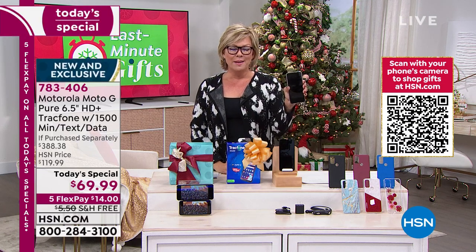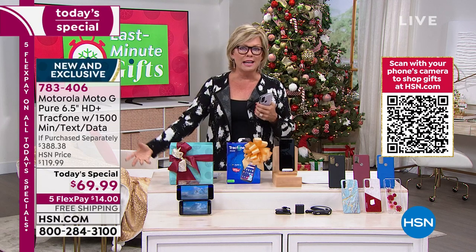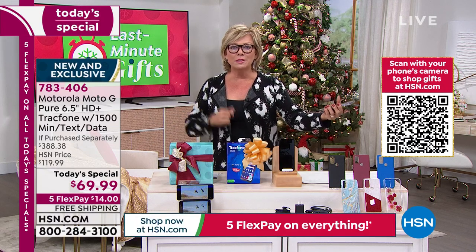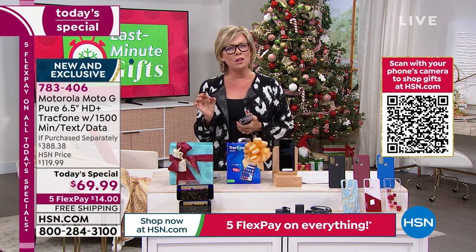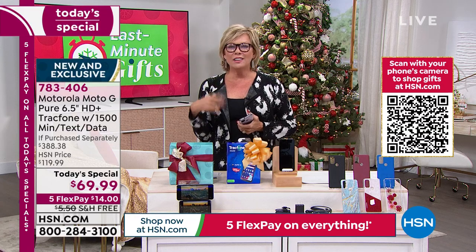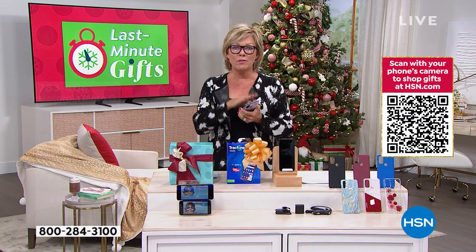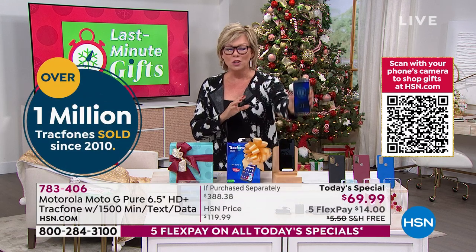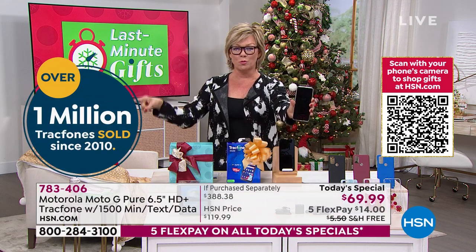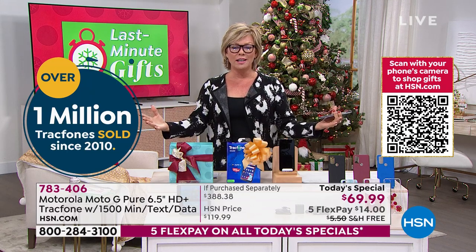Maybe you're getting frustrated with how slow your phone is right now because you didn't do the last update, or your phone isn't even able to keep up with the last update. That's kind of the trick they play — we get lured into spending ridiculous amounts of money for a phone that you're basically renting. This is a phone you own. You're getting it for more than 50% off retail.